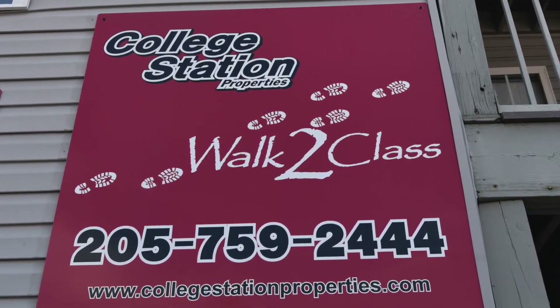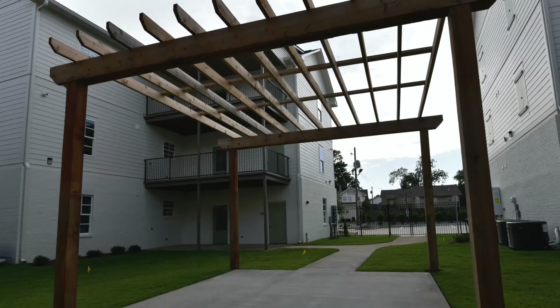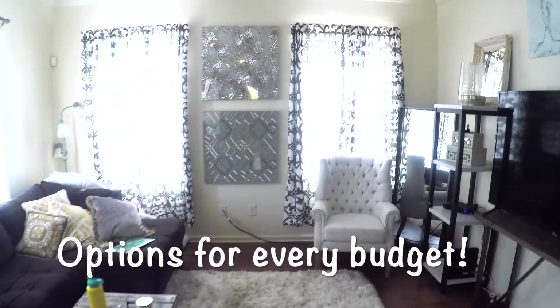Welcome to College Station Properties, your Tuscaloosa home team for student apartments and houses. With over 16 properties within walking distance to campus, we have options for every student and every budget.